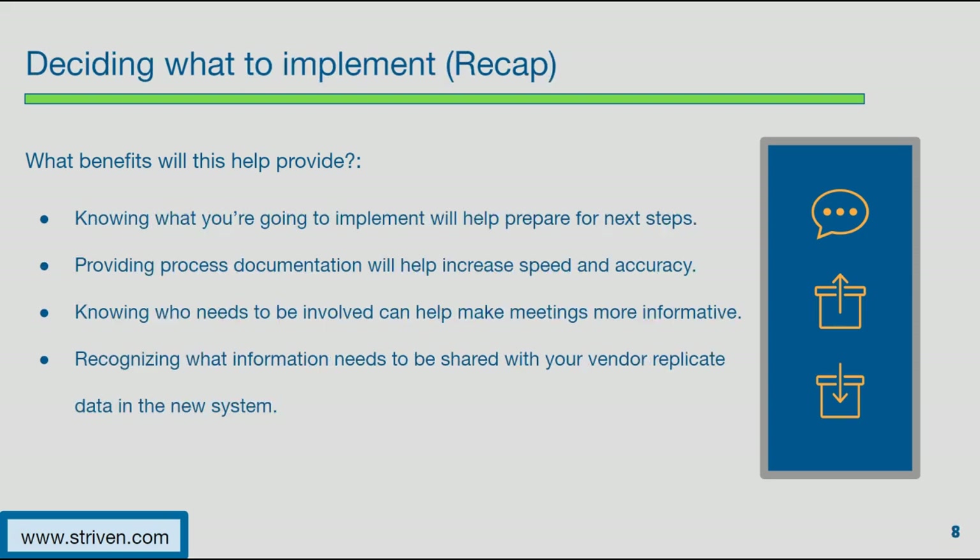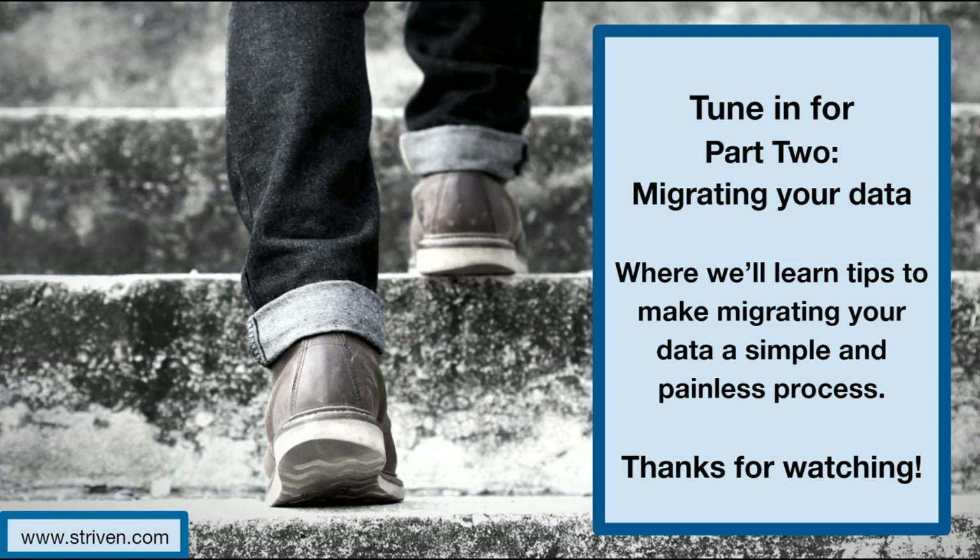Let's recap what we learned during this webinar. Knowing what to implement can help prepare you for next steps, and providing process documentation can increase the speed and accuracy of the implementation. Knowing who needs to be involved can help make meetings more informative, and recognizing what information needs to be shared will help your vendor replicate data in your new system. Thank you for tuning in to part one of our five-part series — be sure to tune in to part two, where we'll learn about tips to make migrating data simple and painless.